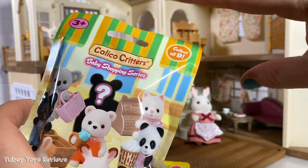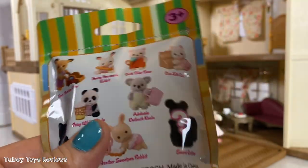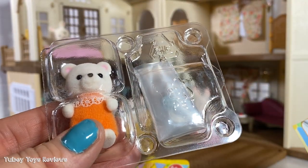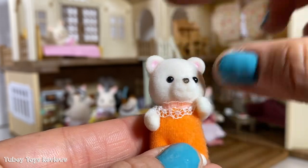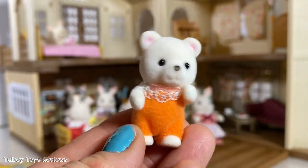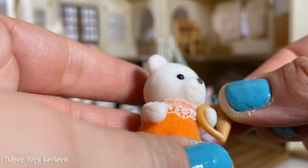These are so stinking cute. This is the Baby Shopping Series — there's nine to collect in all. So far we have this little cutie and she came with her own strawberry milk. We got the cute little polar bear. This is Beth — cute little Beth the polar bear. She's so adorable. Look at her little scalloped collar. She has a little jumper on with a little scallop around it. She's so cute and cuddly. She also comes with her own little ice cream cone that looks very good, with little bear ears and a little bear face. So adorable.